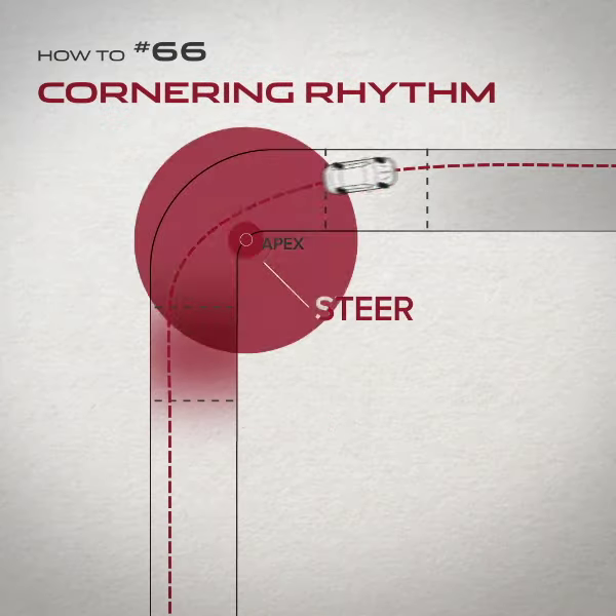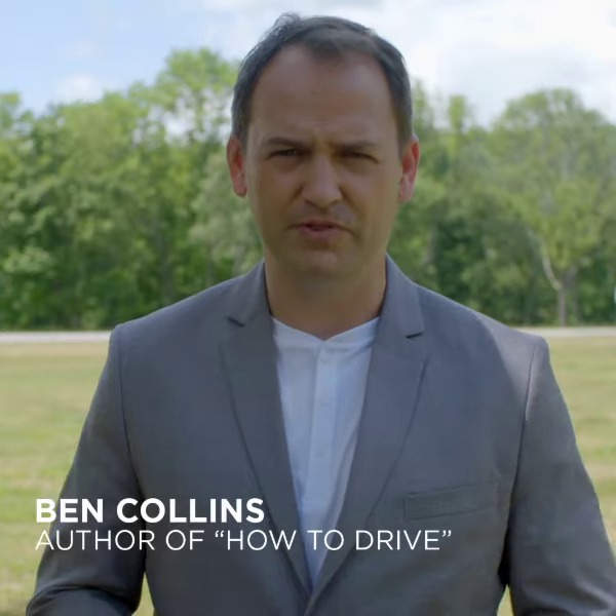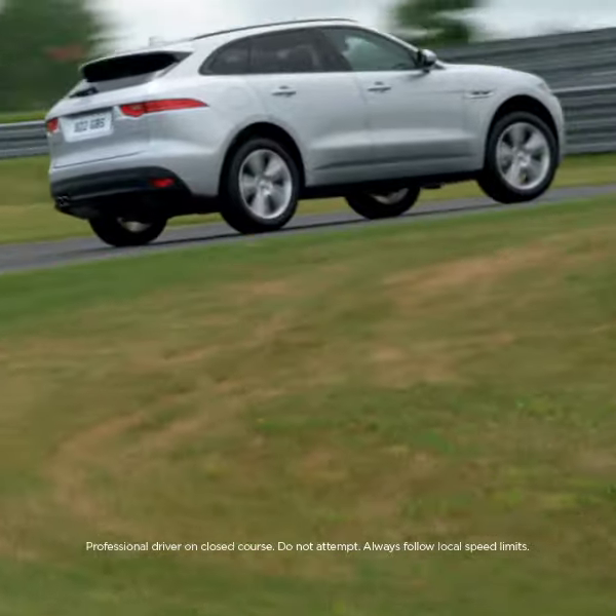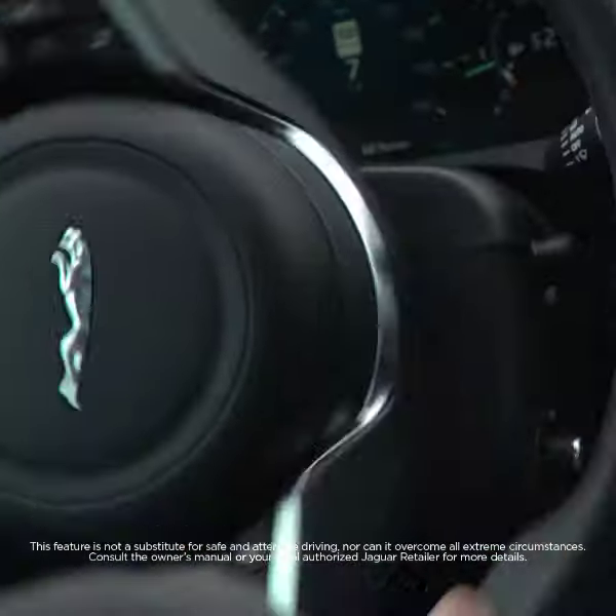Taking a corner well depends on a number of factors, but these are all governed by rhythm. Conveniently, the adaptive dynamics of the F-Pace helps you to maintain control so that you can focus on your cornering rhythm.